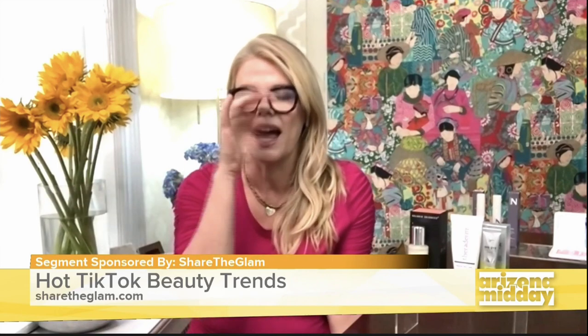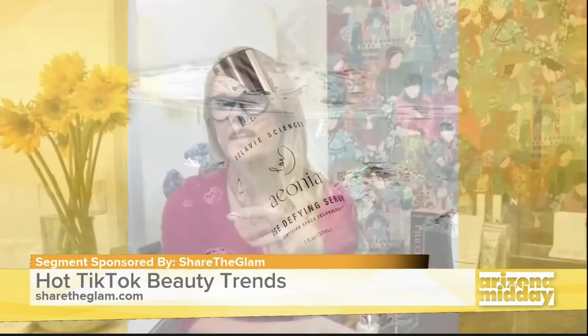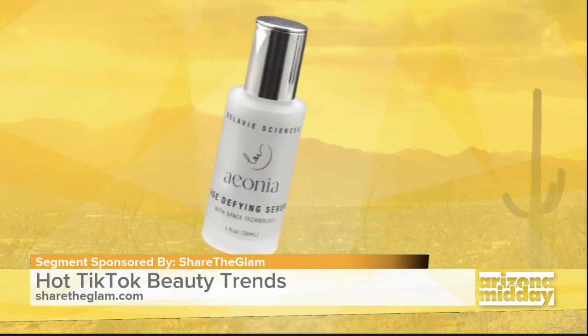Skin flooding is basically after you cleanse your face, while it's still wet, putting a really potent serum and then covering that up with a very emollient cream. That's skin flooding. And I've seen so many crazy things that they put on their skin in that serum. The coolest one is this — Aonia by Delavere Sciences. It's a serum, like the first ever biological cosmetic with space-certified technology. It reduces UVA damage, but what's so cool is it actually increases your own hyaluronic acid production, which is what skin flooding is all about.